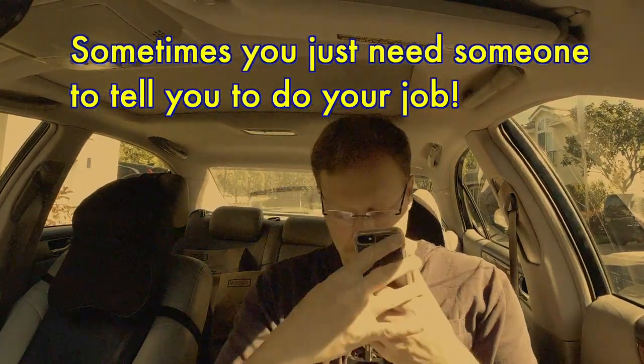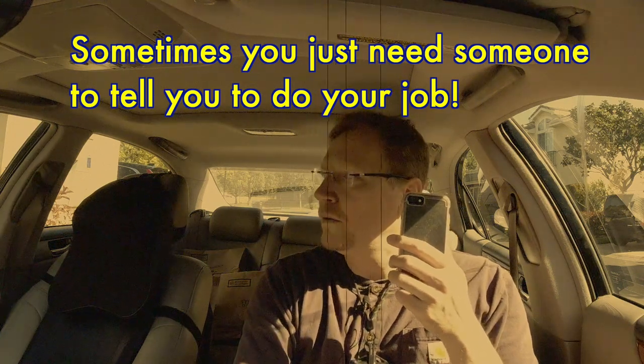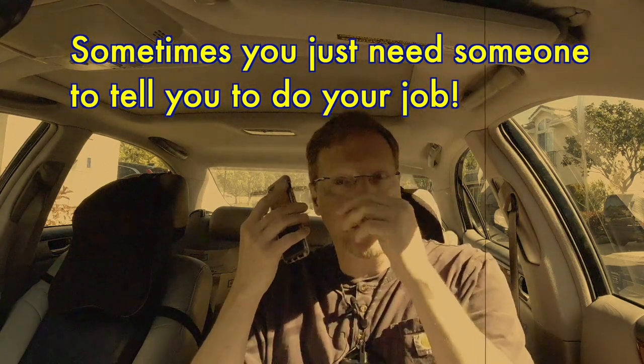The agent came back and said she was able to get in contact with the customer. He said he lives there and they can leave the packages. She thanked me and I confirmed I'd do that right away.